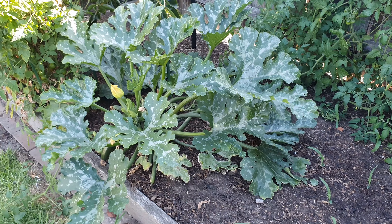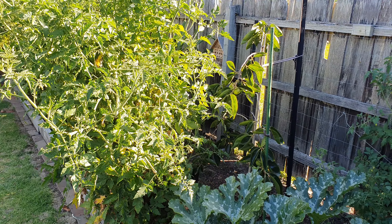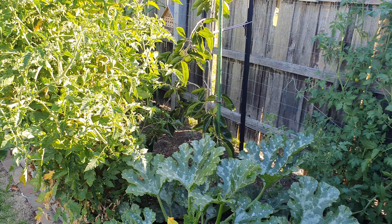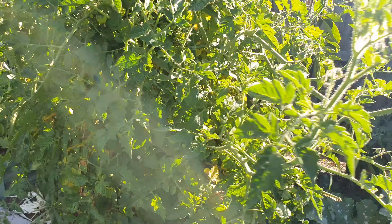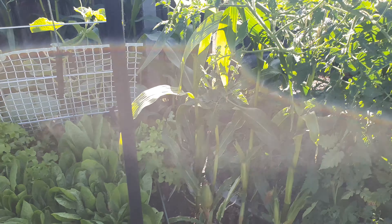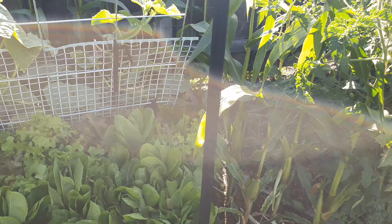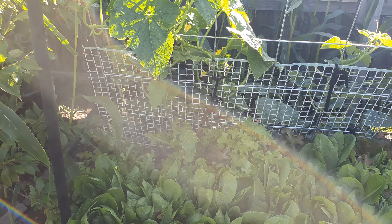Nice zucchini. I planted a nice big tomato there to protect the young persimmon from the wind, just until it gets a bit bigger. This worked out quite well — surrounding the garden bed with some corn and some cucumbers growing up.